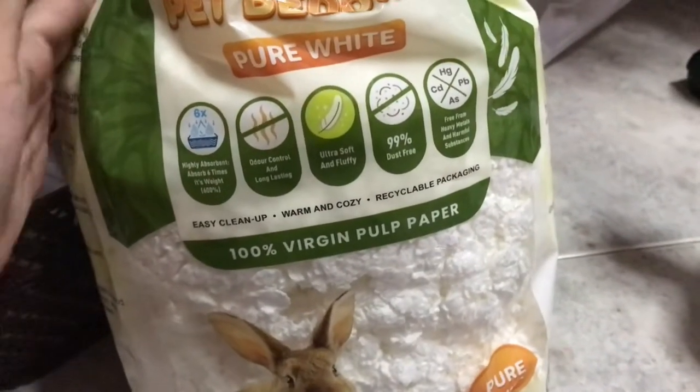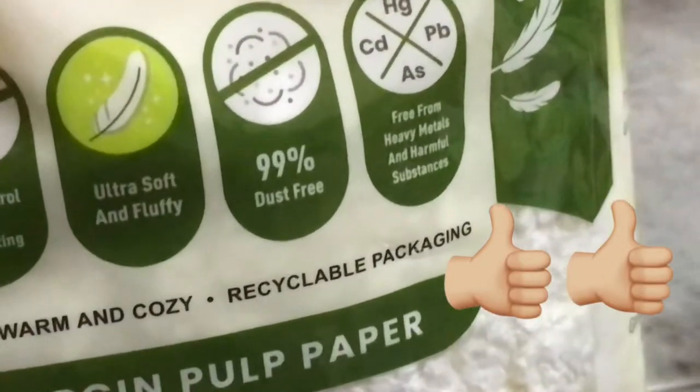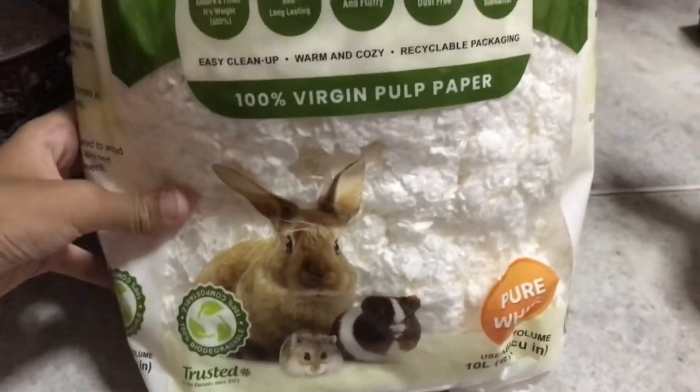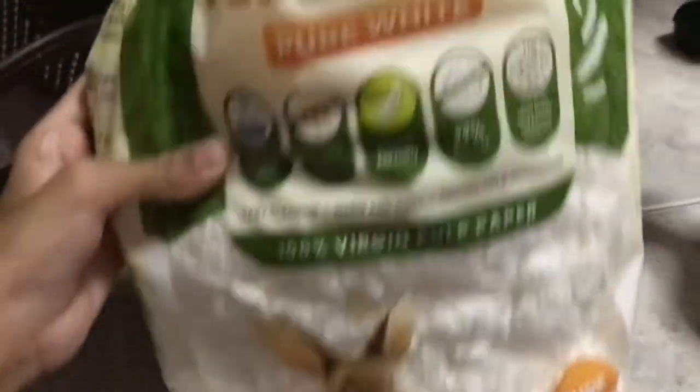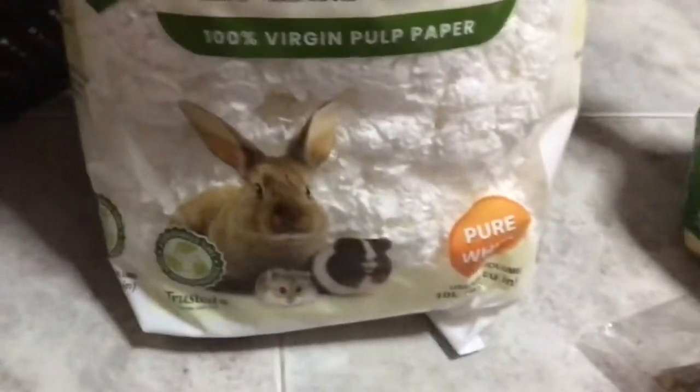Last but not least is this paper-based bedding and it's 99% dust free. I use this for all my hamsters. I've learned that anything paper-based is safe for hamsters, so I recommend paper-based bedding over other types.